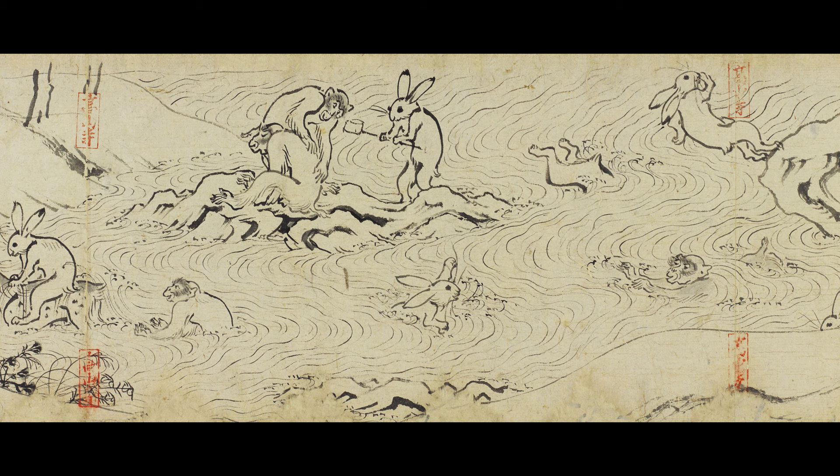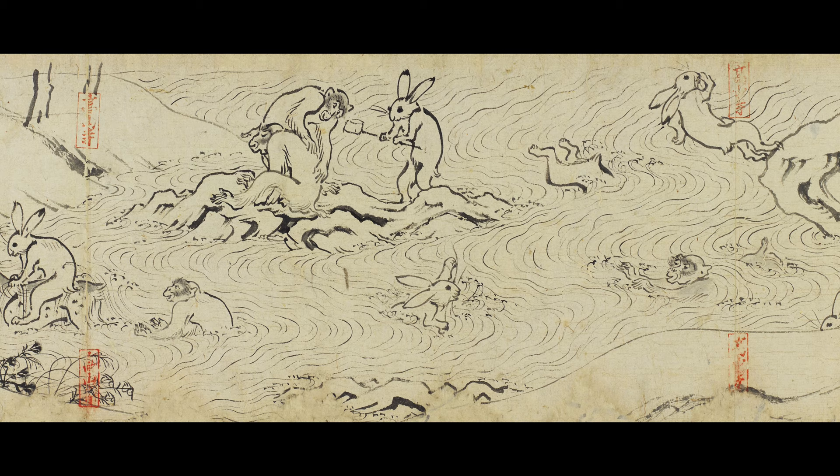Using animals and birds to make fun of human activities began in Japan with the hand scroll Choju Jinbutsu Giga, created in the late 12th century. The title literally means 'animal caricatures.' 500 years older than CAM's Animal Story Scroll, it's considered the oldest work of manga.